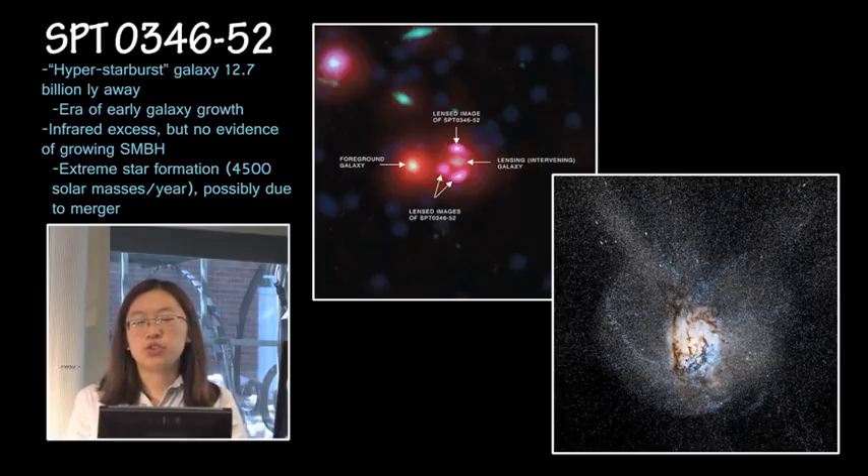It's thought that this might be due to a merger. Simulations have been done of this galaxy, and they found that if there has been a merger of galaxies this early in the universe, that could cause this extreme star formation rate.